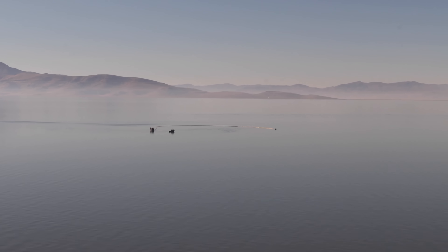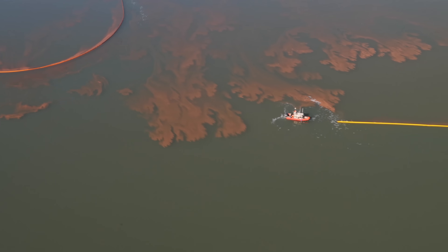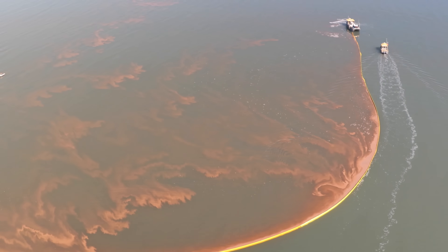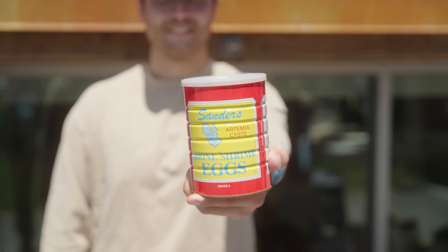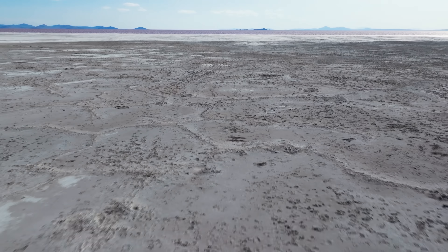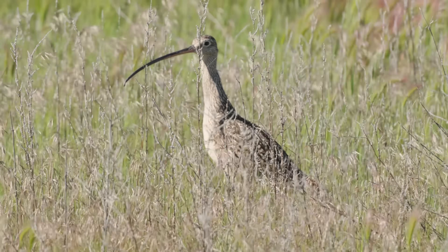There would even be impacts to the local economy and our worldwide food supply. We harvest brine shrimp eggs by the trillions — they're used as feed for baby shrimp and fish. These little tiny brine shrimp from the Great Salt Lake really play an important role in helping feed the world. So it's urgent that we take steps to protect this extreme habitat.